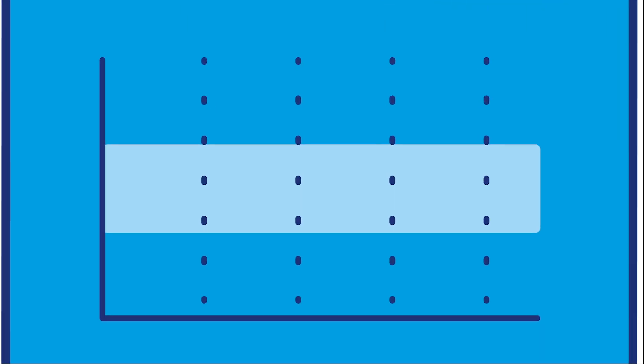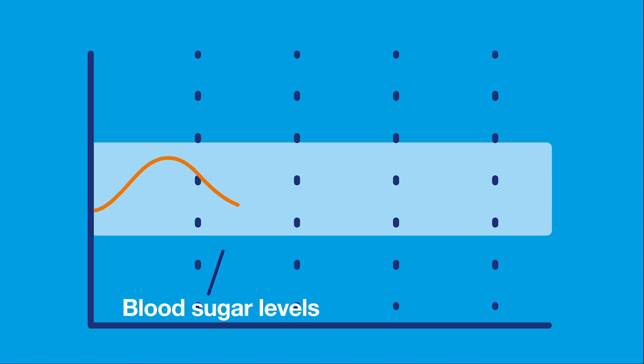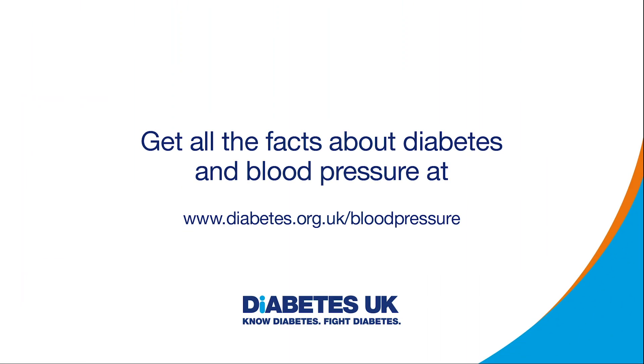Keeping your blood sugar at your target level will help to bring down your blood pressure if it's too high, and so reduce your risk of complications like heart problems. Get all the facts about diabetes and blood pressure at www.diabetes.org.uk/blood-pressure.